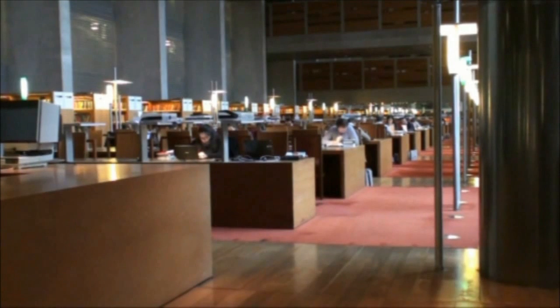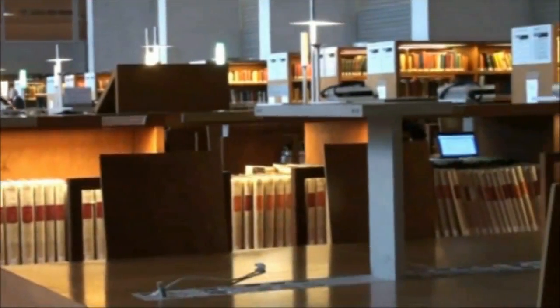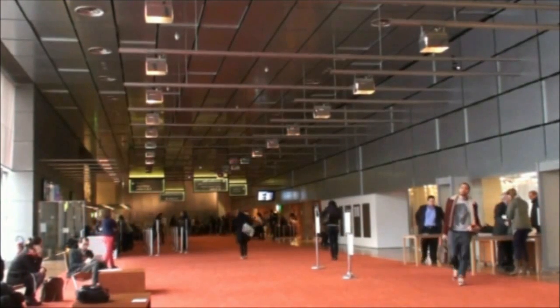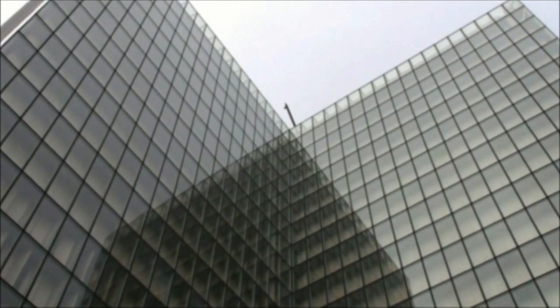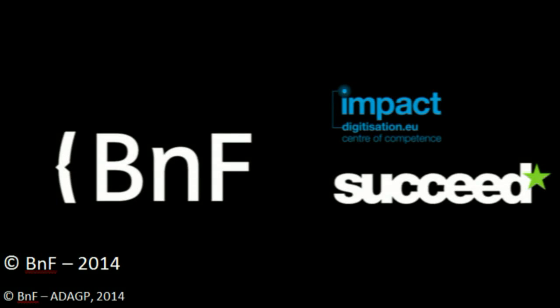Thus, BNF actively cooperates with many institutions in Europe and maintains a quality approach to improve its services in digital content. Working on the proposed IMPACT tools allows BNF to consider new concrete ways to improve its future digitization programs, especially for OCR control, which was so far hard to manage. Thank you so much for being here.